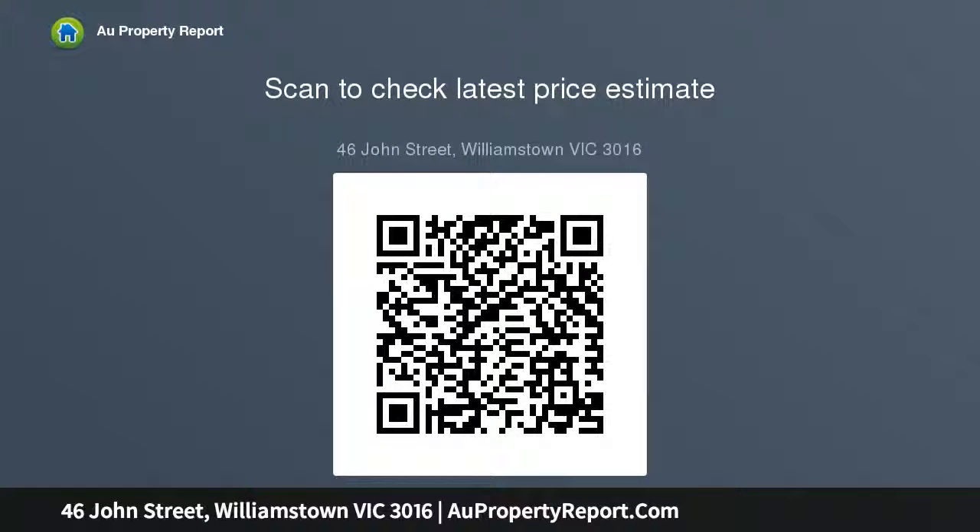Every detail — even the secure garage's door and crazy-paved facade — reflects a focus on delivering an address that is a work of art, in a location that provides an appropriately desirable context.